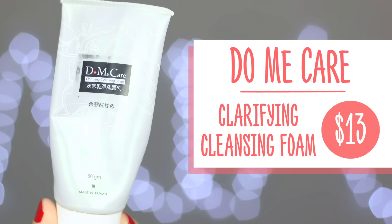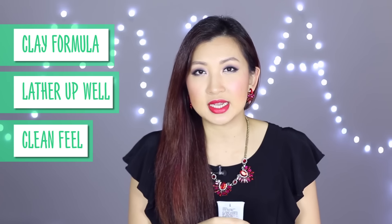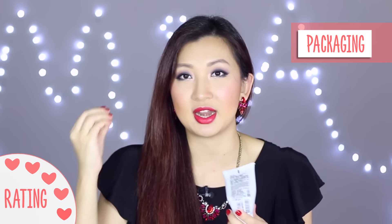The next thing I finished is this cleanser - the Domi Care Clarifying Cleanser Foam. I actually got this as a gift from my good friend in Taiwan and she told me it's a Taiwanese brand, so I'm not quite sure where you can purchase it. But I actually really, really enjoy this cleanser. It's a clay formula and it lathers up really well, giving you a clean feel without stripping away oils - it doesn't feel dry or oily. The downside is the packaging because it's a squeeze tube, so towards the end it got really annoying trying to squeeze the rest out. I think I actually deformed the packaging a little just trying to get everything out.